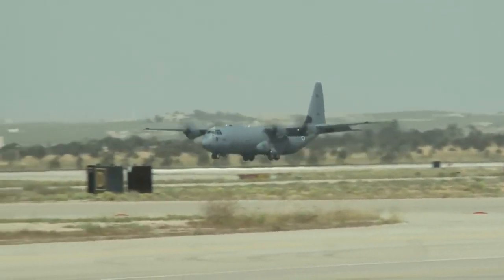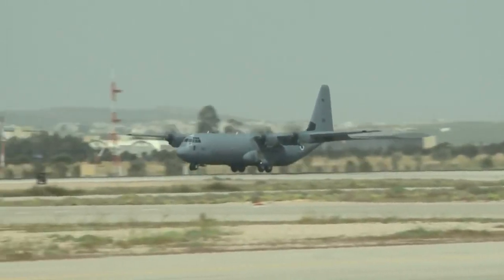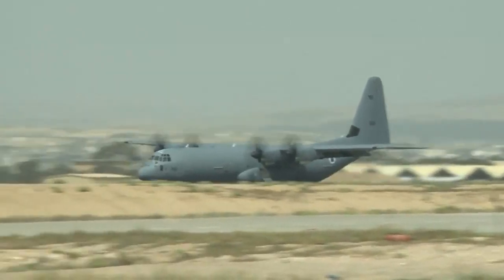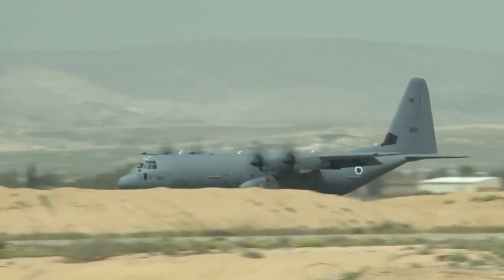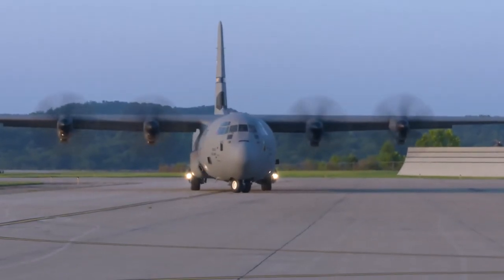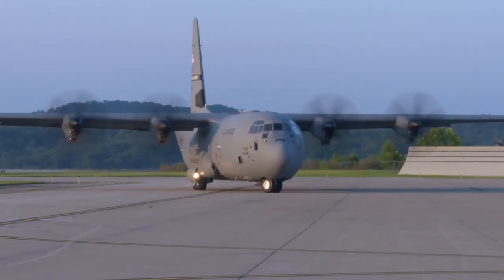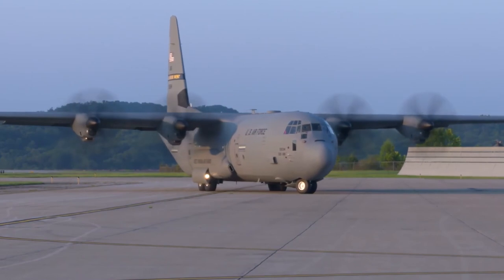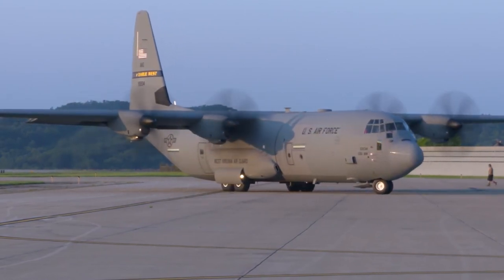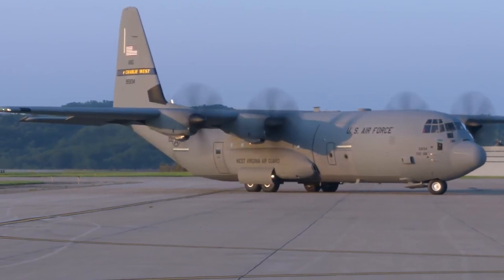In the arena of humanitarian relief, the C-130J has been a savior. When Hurricane Katrina ravaged the Gulf Coast in 2005, C-130Js were there delivering supplies and evacuating survivors. In the aftermath of the devastating Indian Ocean tsunami the same year, Super Hercules aircraft delivered tons of relief material, becoming a lifeline for thousands.